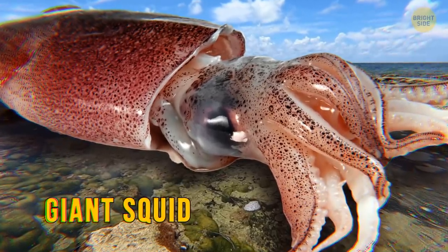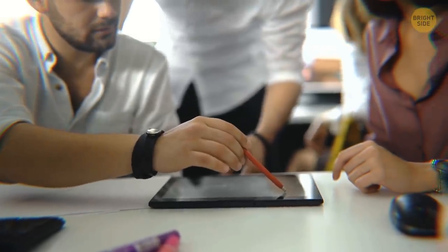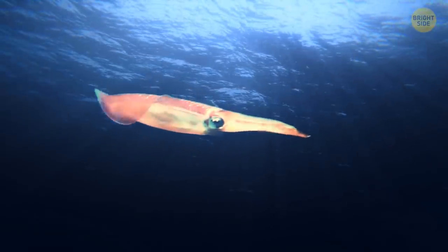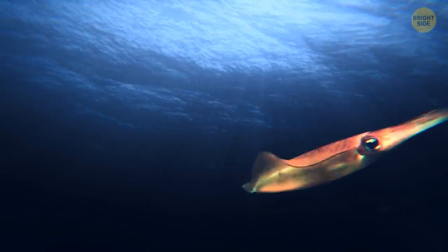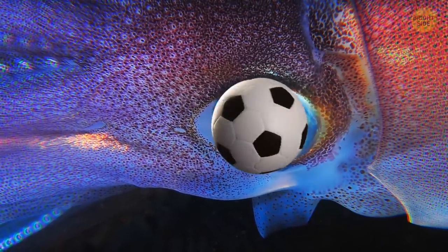A giant squid over half the length of a football field once washed up on a Florida beach. Researchers suspected this behemoth came from the Atlantic Ocean near the Bermuda Triangle. Giant squids are the longest invertebrates, meaning they have no backbone. They also have the biggest eyes on Earth ever — as large as a soccer ball.